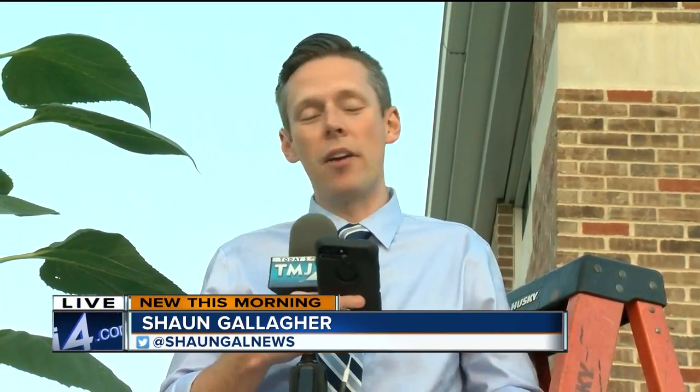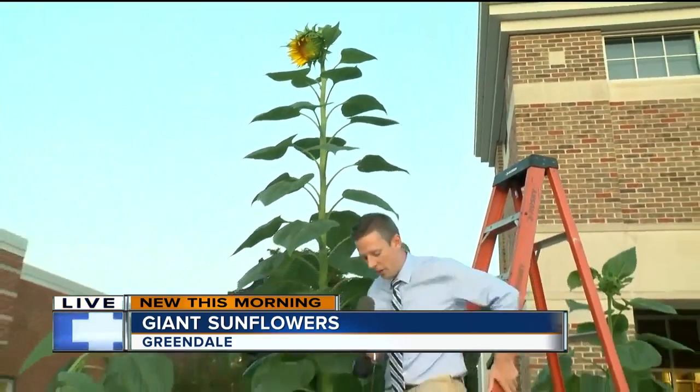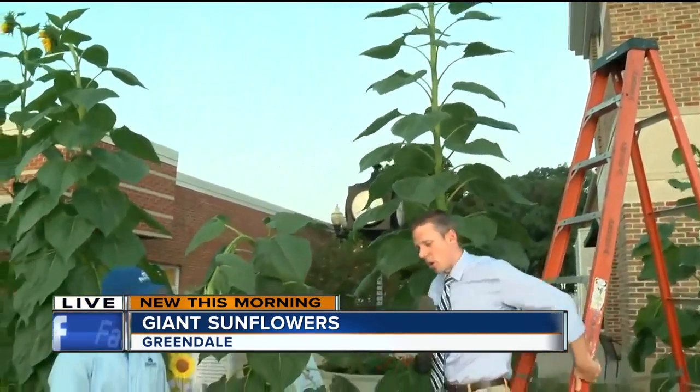You're up on a ladder! I got the bravery to get back up here on this ladder and still not even as high as these sunflowers go. This one is about 12 feet tall, and you can see a bunch of these — more than two dozen right here in Greendale. I'll make my way down to talk to the expert, Terry Krieger.